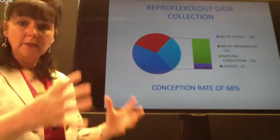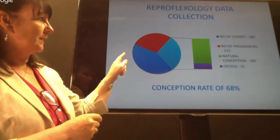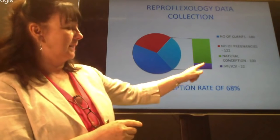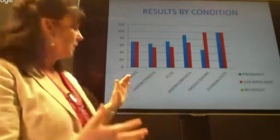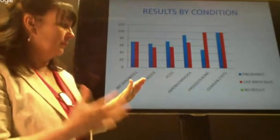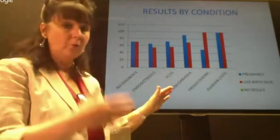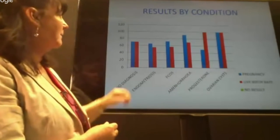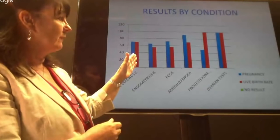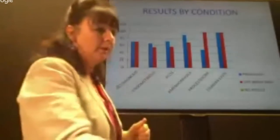We broke the results down by condition. The red shows number of pregnancies, the blue shows number of clients, green shows natural conceptions, and purple shows those who had IVF and ICSI. For couples with no diagnosis — no known reason for fertility issues — and for women with endometriosis, polycystic ovarian syndrome, amenorrhea, progesterone deficiency, and ovarian cysts, the pregnancy rates were examined. With some conditions a higher miscarriage rate is known because of how that condition works.